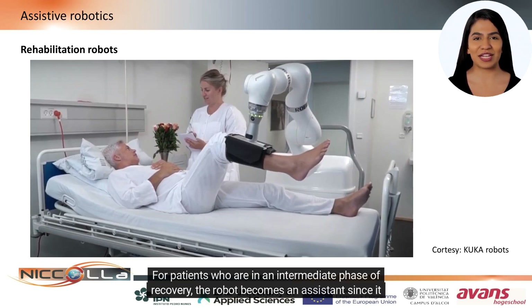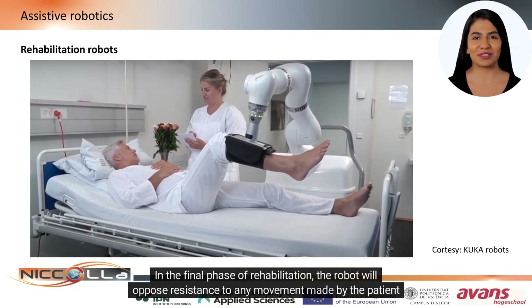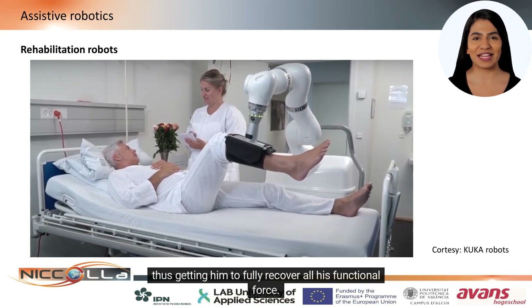For patients who are in an intermediate phase of recovery, the robot becomes an assistant, since it will perform only those movements that the patient is not yet able to complete by himself. In the final phase of rehabilitation, the robot will oppose resistance to any movement made by the patient, thus getting him to fully recover all his functional force.